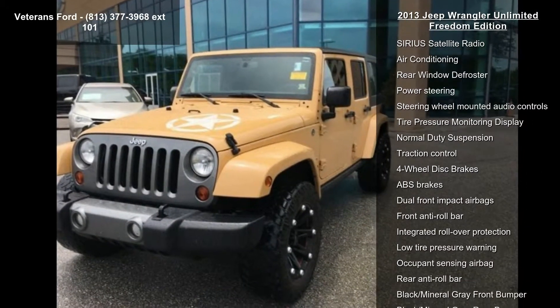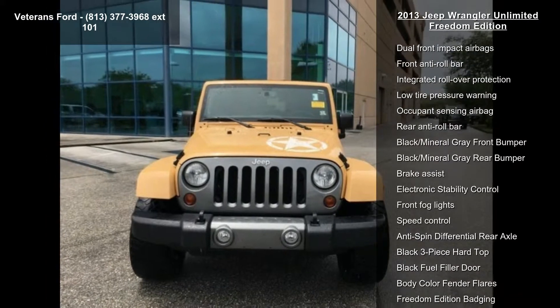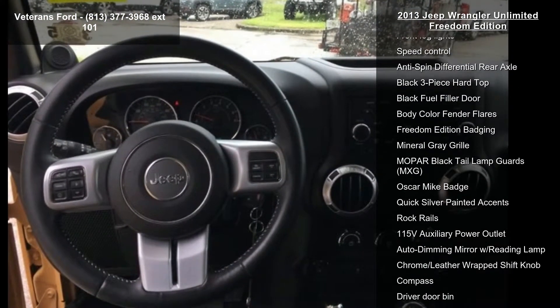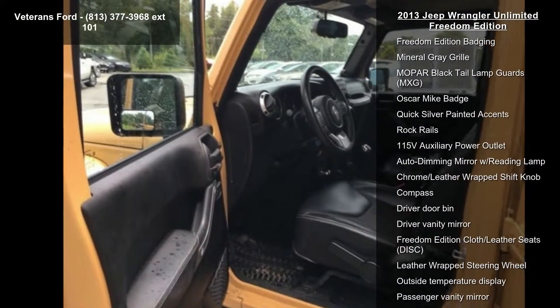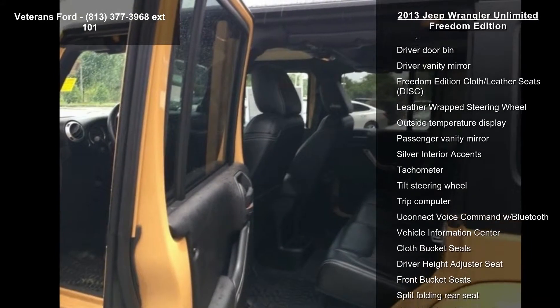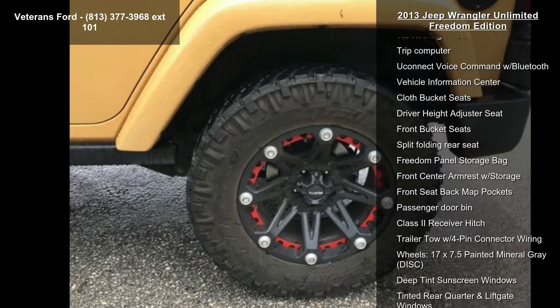Connectivity group, Freedom Edition package, Mexto package, quick order package 23F Freedom Edition, six speakers, Alpine premium audio system, AM/FM radio, CD player, and YouConnect 130 AM/FM CD MP3.